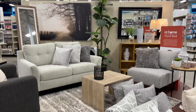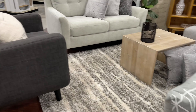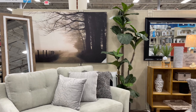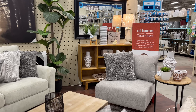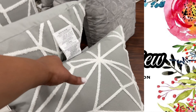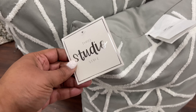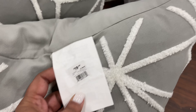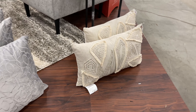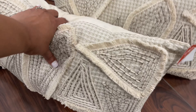Hello and welcome back to my channel — welcome if you're new! We are back at the At Home store for a follow-up video, part two. This store is way too big to do in one video. Here is the whole other part of the store versus the first video, where we were on the other side with all the Halloween and fall items.